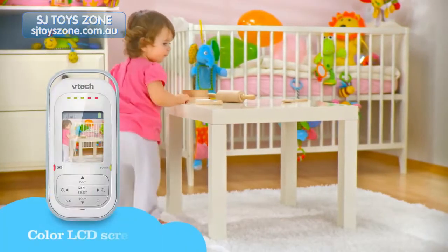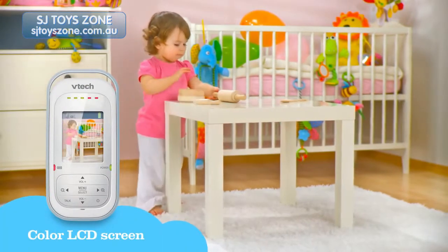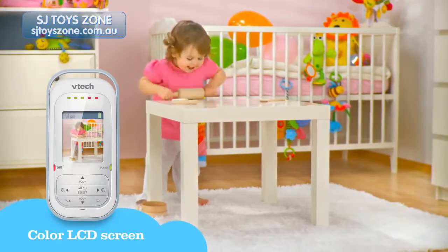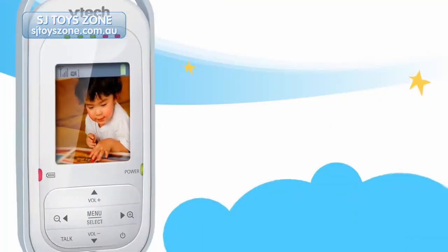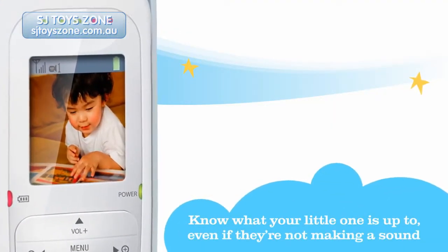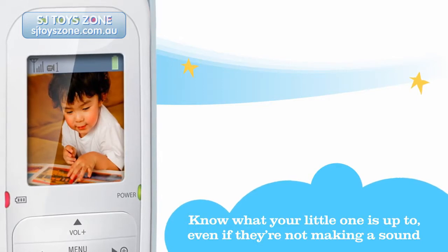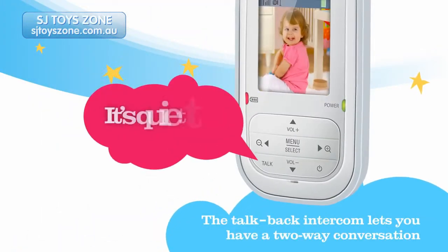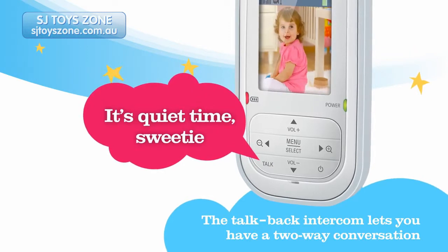And with the BM2500's colour LCD, you can also keep an eye on what your child is up to with full motion video, meaning you'll know when it's time to check in, even if they're not making a sound. Built-in talkback intercom lets you say hi, or even give a gentle reminder from another room.